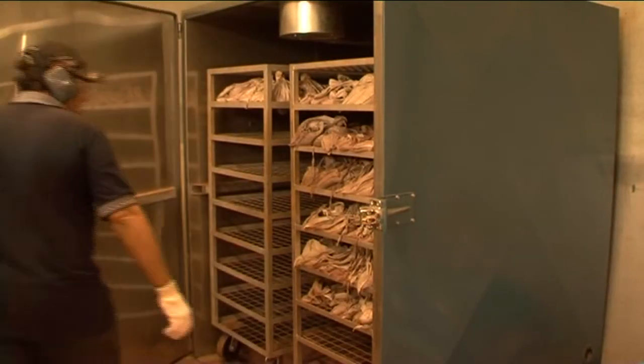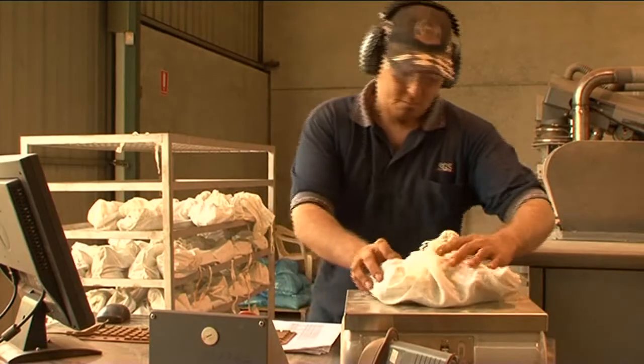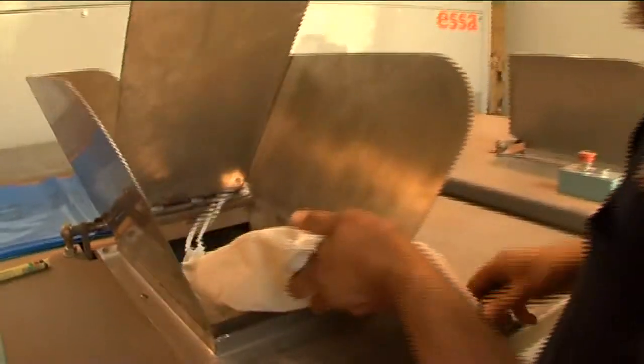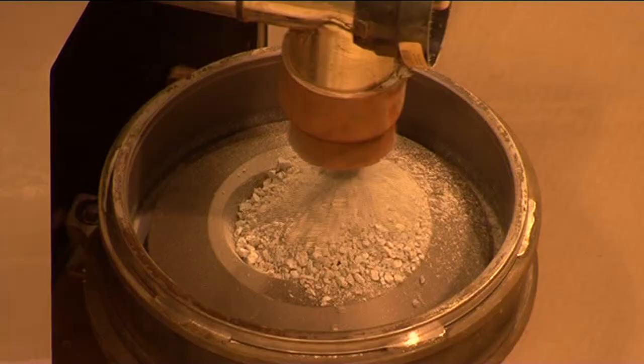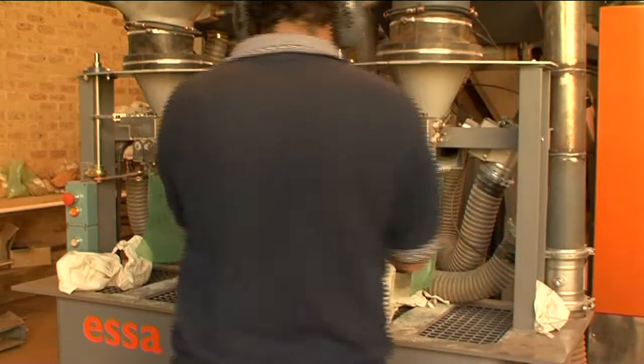The cell workflow begins with dried samples. They are registered, weighed and poured into the crusher infeed station. The sample is crushed, then divided into two parts — one for pulverizing and the other for storage.